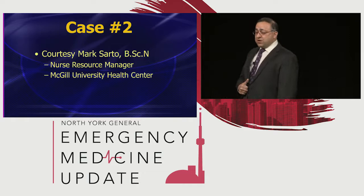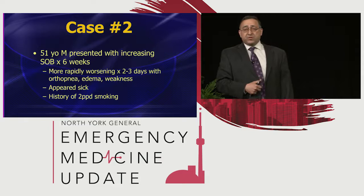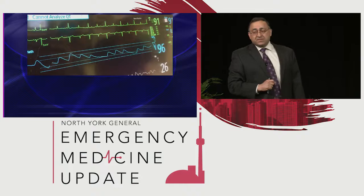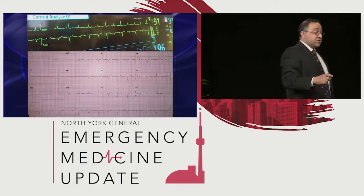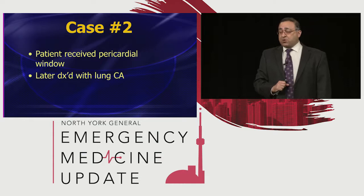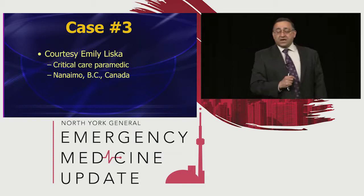A couple other cases. This was sent by Mark Sarto, who works over at McGill — a 51-year-old with increasing shortness of breath. Again, pearl number one: anybody with shortness of breath, you've got to think about pericardial effusion. This patient on the monitor has very nice electrical alternans. On the 12-lead, if you look at the rhythm strip at the bottom, you see a very nice alternans. You can't always rely on alternans — less than a third of patients will have it. But he's also got low voltage and borderline tachycardia. This patient ended up having a pericardial window after being diagnosed with lung cancer with mets to the pericardium.